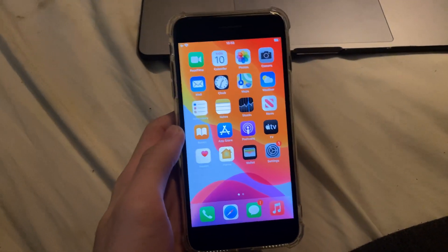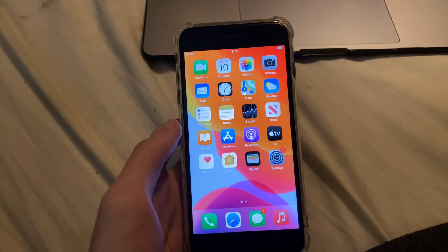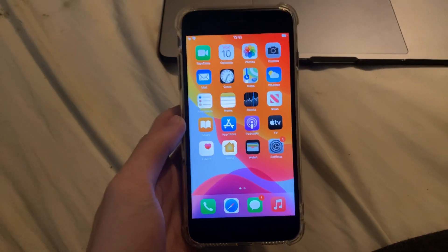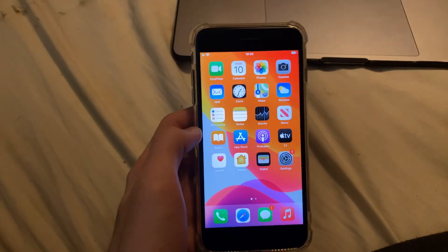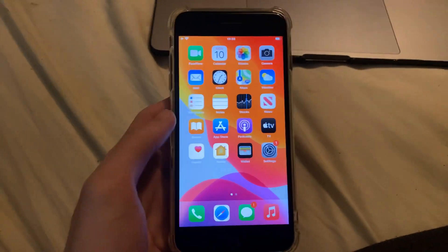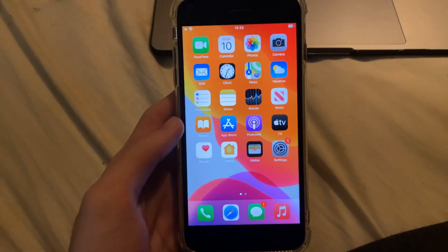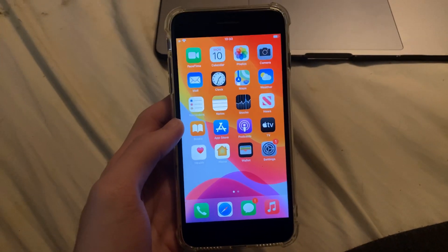Welcome everyone. Quick video just letting you guys know — to anyone who's still trying to downgrade from iOS 14.5.1 back to iOS 14.5 — that unfortunately Apple, as of the time of recording, hasn't signed iOS 14.5. There's never been a situation where they've re-signed iOS 14.5, so what that means in plain English is you will not be able to downgrade to iOS 14.5 anymore.